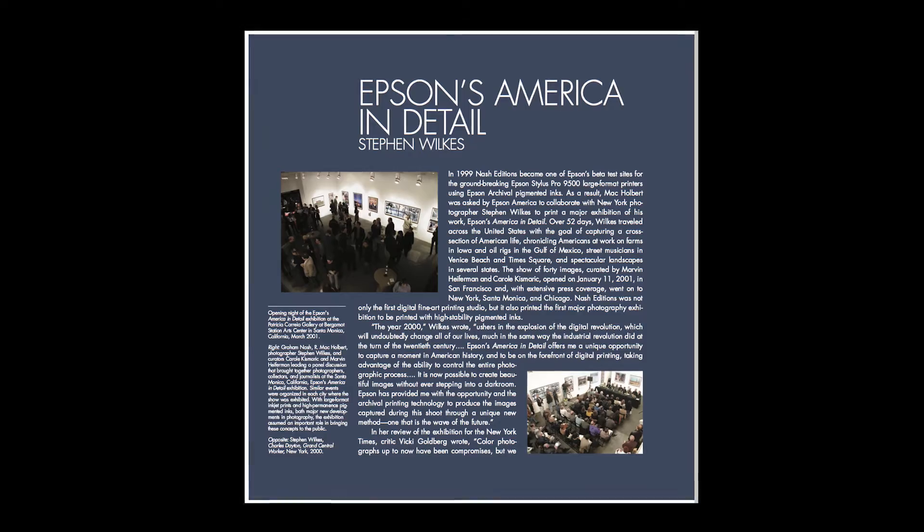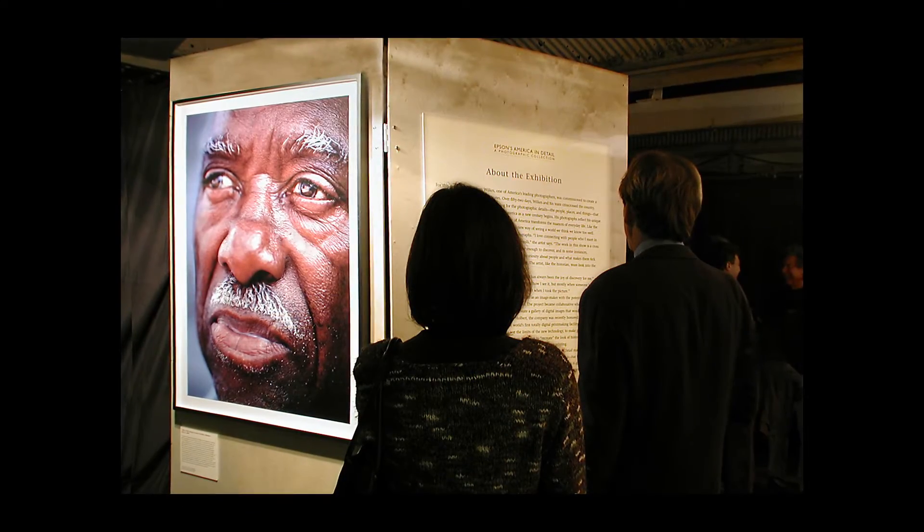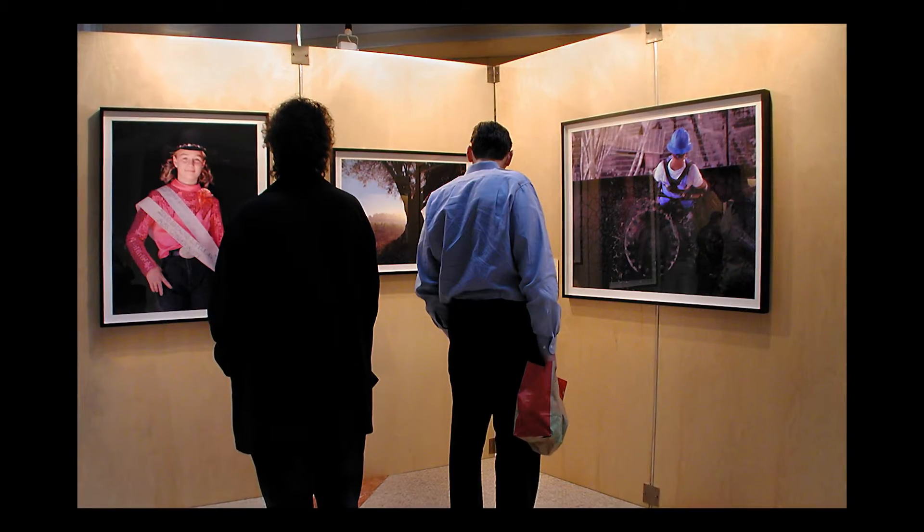In the year 2000, Epson introduced the first what I would call high-quality fine art pigment ink set with a large format printer. It was called the archival inks, and I was extremely excited about that. I knew that the probability of a huge advance in permanence had arrived.